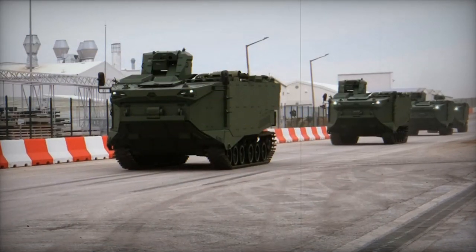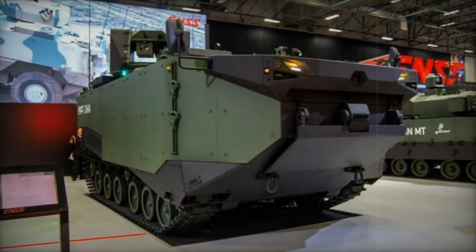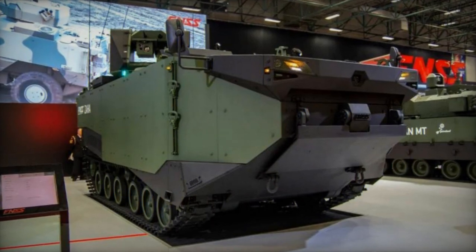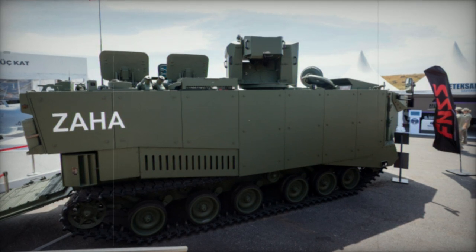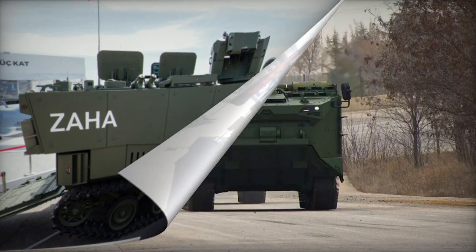Operated by a crew of three, including a commander, gunner, and driver, the vehicle's spacious cargo compartment can accommodate up to 21 dismounts. Troop access is facilitated by a rear power-operated ramp. Alternatively, it can carry various cargoes, military supplies, and even small vehicles.